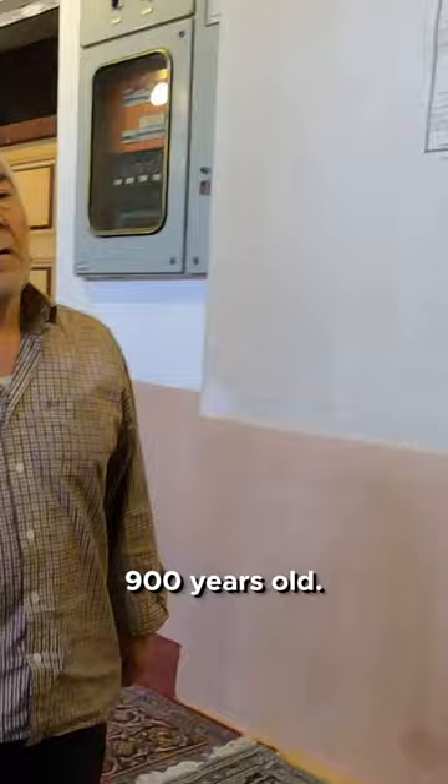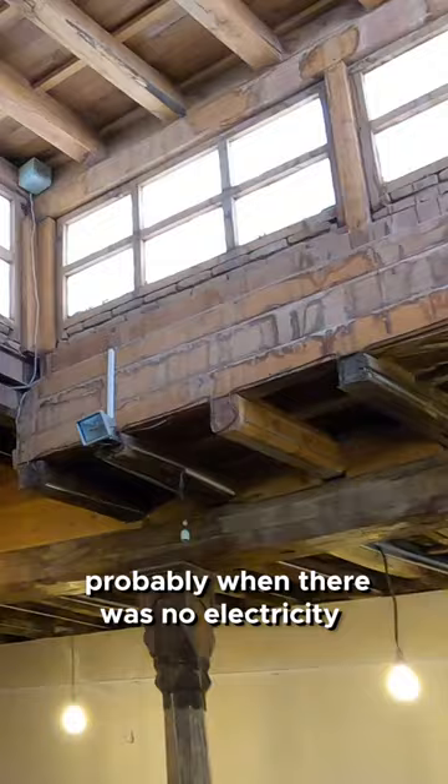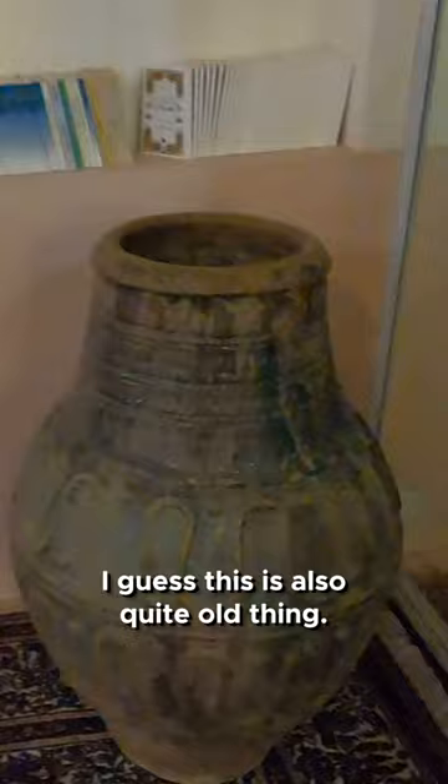The mosque is 900 years old — that's crazy! The way they designed it, probably when there was no electricity, you still had good light from above. Wow, looks amazing.